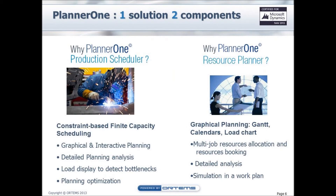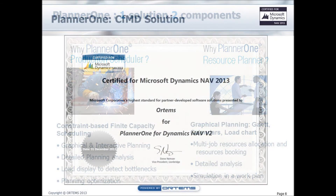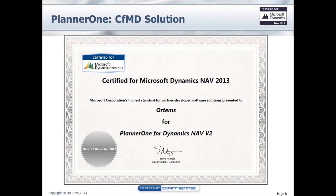Planner 1 is one solution divided in two components. This demo will focus on Production Scheduler, a component taking into consideration constraint-based finite capacity scheduling, thanks to graphical and interactive planning. Since December 2012, our solution is CFMD certified for Microsoft Dynamics NAV 2009 R2 and 2013.